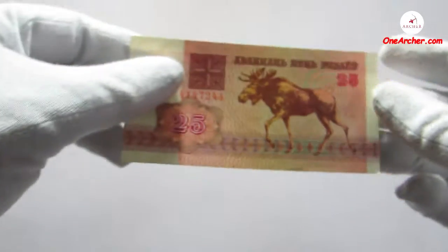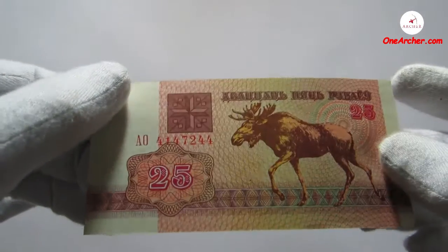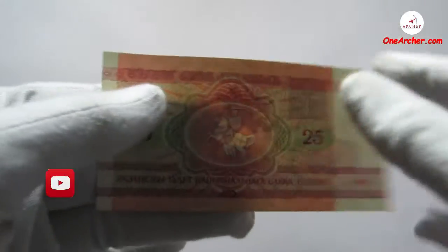The fourth one is 25 rubles with the image of a moose, and on the reverse is the coat of arms of Belarus.